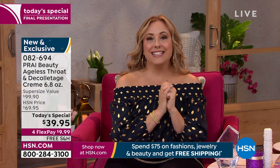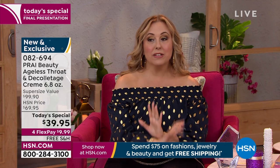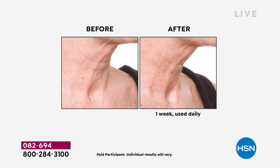After you finish your neck cream, which will probably take you six to nine months — it's a huge size — you'll be able to use the jar for lots of wonderful things, as many of you collect these jars. If you purchase it separately, you can see it's a $99.90 value — $39.95. Alison, how many have we sold today? 16,500 of you have said yes to the today's special. Auto ship is still available.